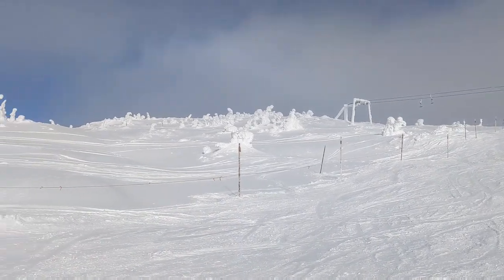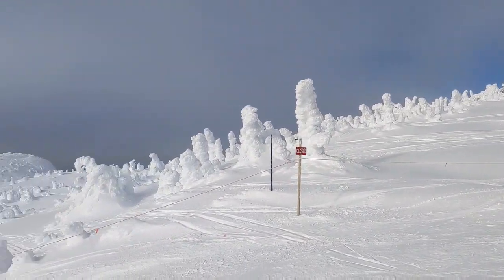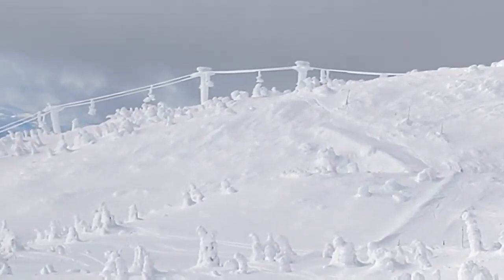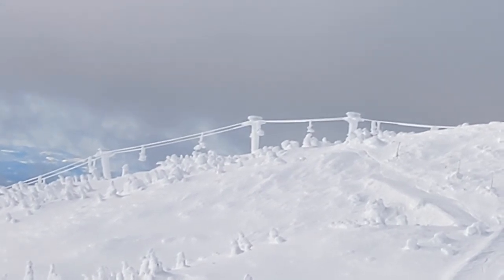So this is pretty much the tippy top of the resort. If you wanted to get into some of these bowls here, people just duck the rope and ski through those snow ghosts. Way over there — that's the Falcon chair. You can see they've got a whole lot of work to do knocking the ice off the chairs on that thing.